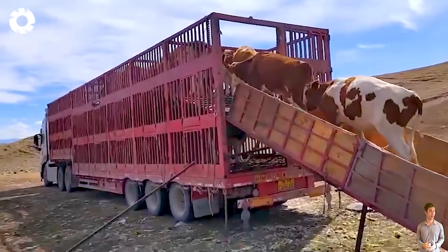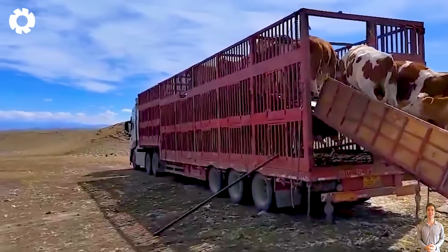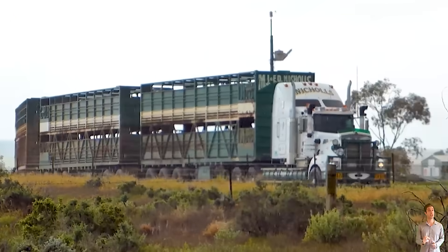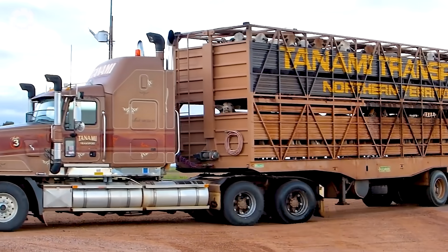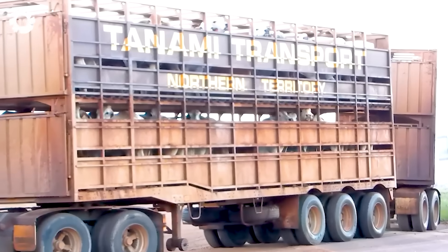Transporting tens of millions of livestock each year is an incredible feat, made possible by modern technology and an optimized operational system. Cattle, the largest livestock in commercial agriculture, also represent the greatest challenge in logistics.